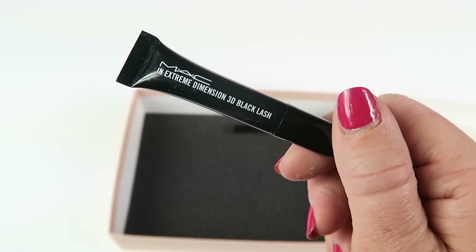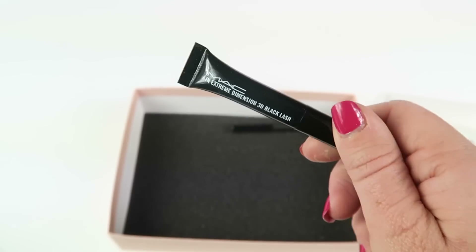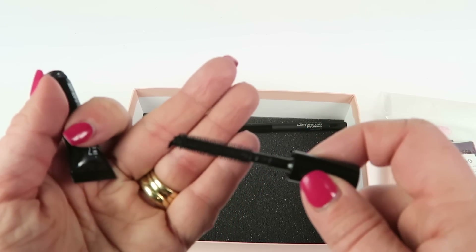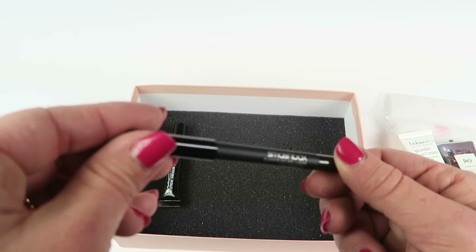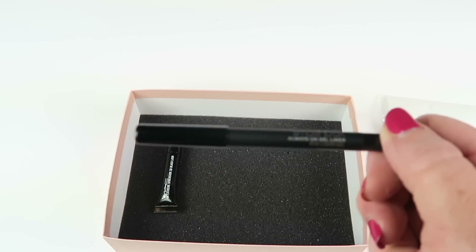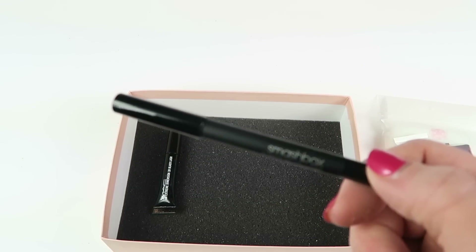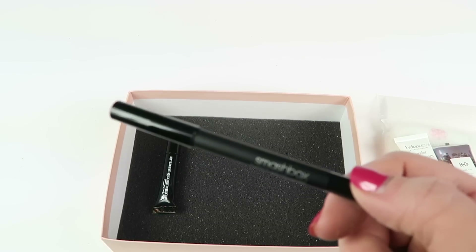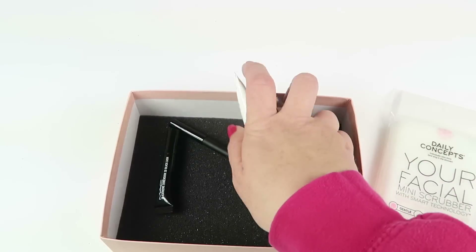MAC Cosmetics In Extreme Dimensions 3D Black Lash mascara — full size sells for $23. Swipe on this clump-free carbon black mascara that lengthens, conditions, and defines every lash. It's definitely a good brand. The brush is a very long brush with a very tiny applicator. We also have a Smashbox Always On Gel Eyeliner in Fishnet — full size retails for $18. It goes on really nicely; it reminds me of the Urban Decay gel eyeliner, which I love.